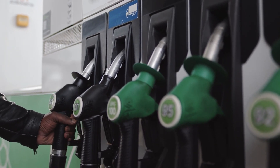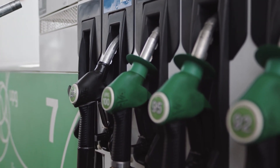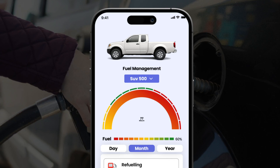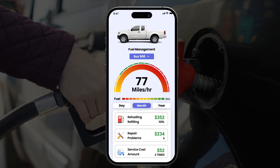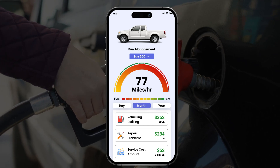Fuel costs can be a significant expense for any fleet. Our software provides detailed insights into fuel consumption, optimizing routes to reduce fuel waste, ultimately saving your time and money.